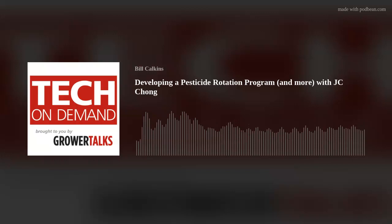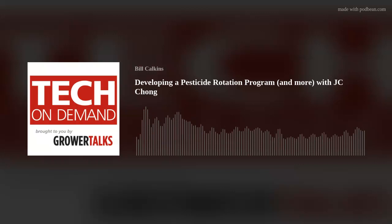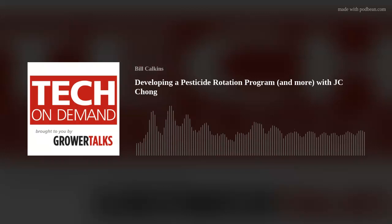I'll just reiterate one thing: there is a right way to put together a rotation program, but there is not a perfect rotation program, because each rotation program should be developed based on everybody's particular circumstances. Anybody really can develop a rotation program based on some of the tips we talked about today. The most important thing is kind of like the old Nike slogan — just do it. Just do the rotation. That is the very important thing to do.